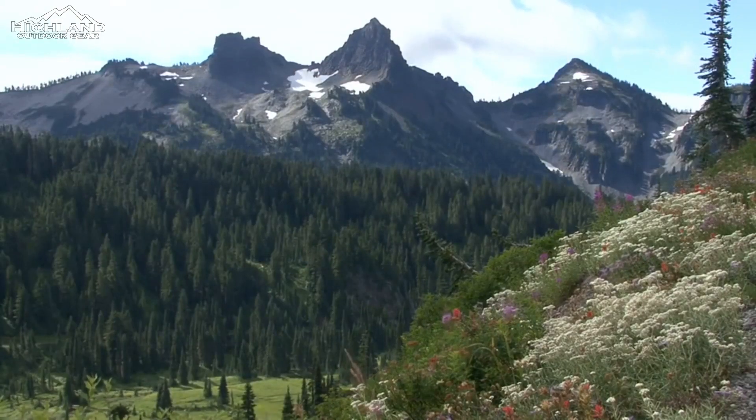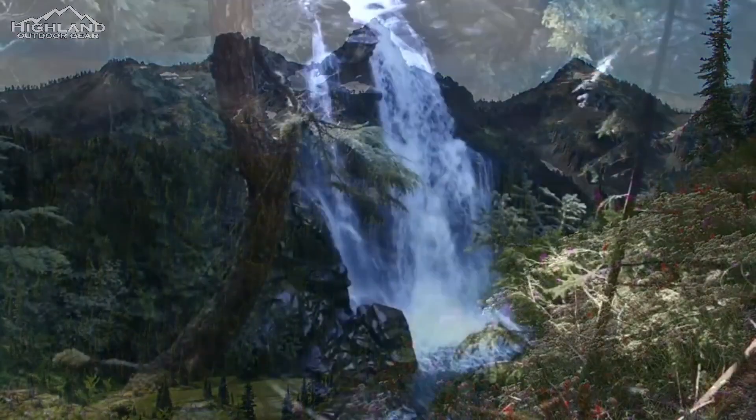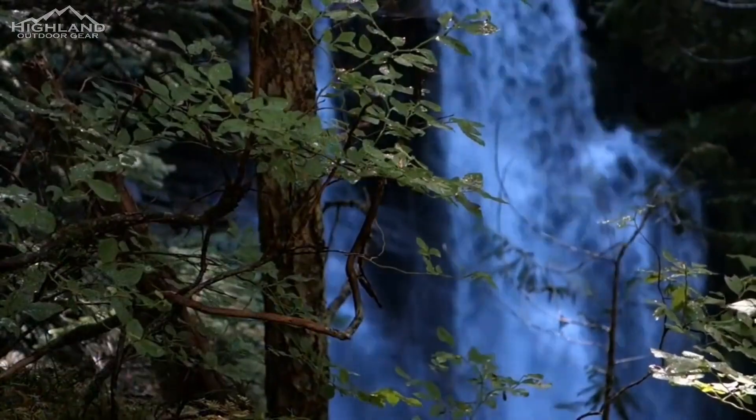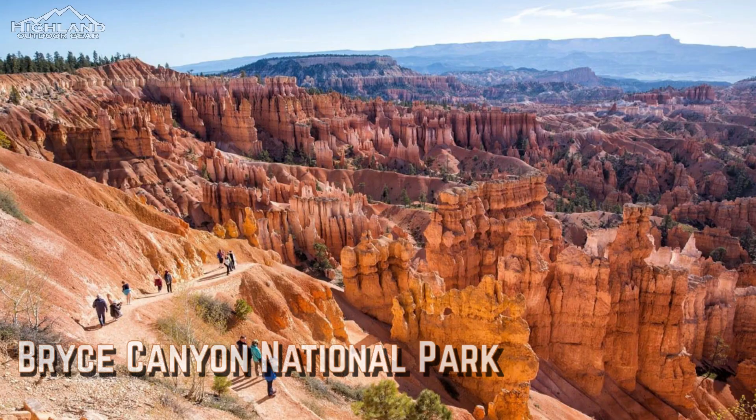One thing to keep in mind is to stay on the route and check the local circumstances before going out. Large snow drifts can form early in the season, which can be hazardous. Bryce Canyon National Park: the Navajo Loop Trail is home to the hoodoos, which are towering rock formations that reach into the sky.